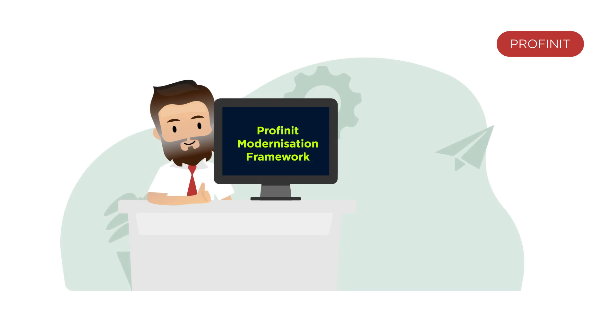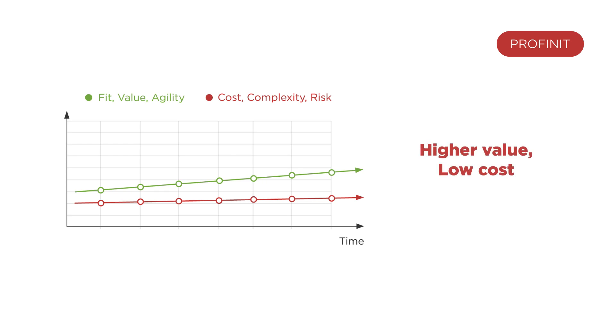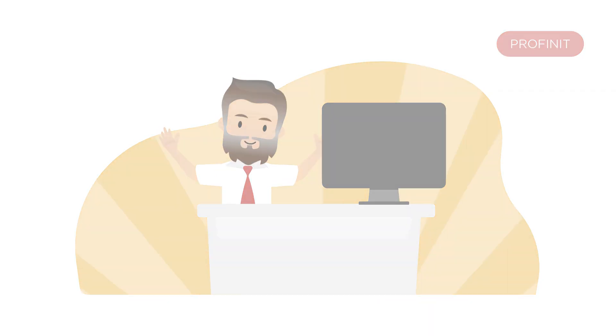Our framework gives you a system that's agile, scalable and robust. Plus, you'll reverse the trends with an investment that's high on value and low on cost. So leave legacy behind today and make sure it's all systems go with Profinit.